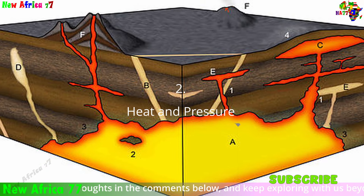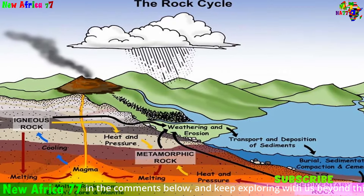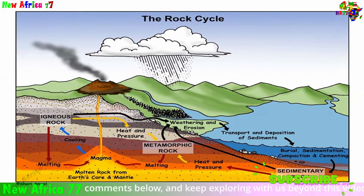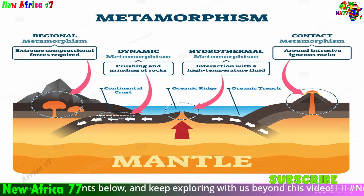Second, heat and pressure: as more and more layers of sediment piled on, the temperature and pressure increased, cooking the organic matter in the source rock. This process, called kerogen conversion, slowly transformed the organic material into oil and gas.